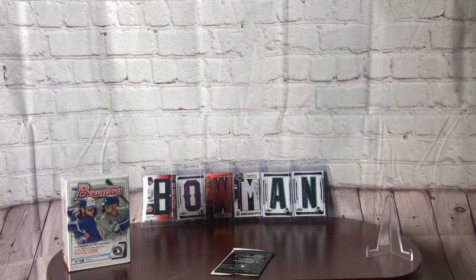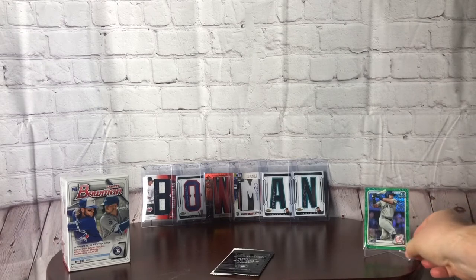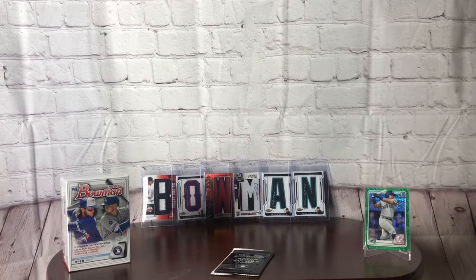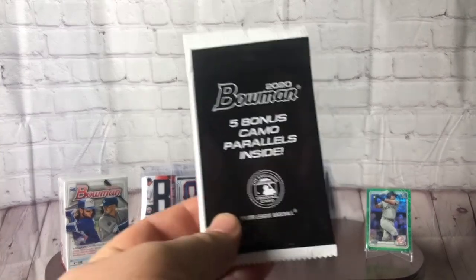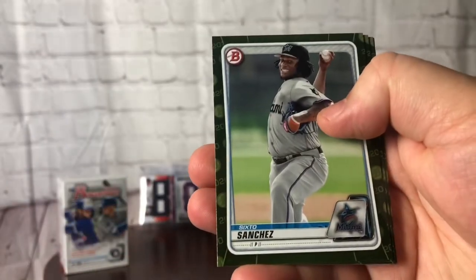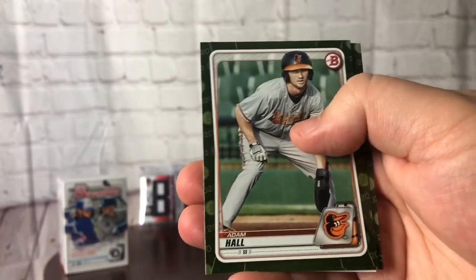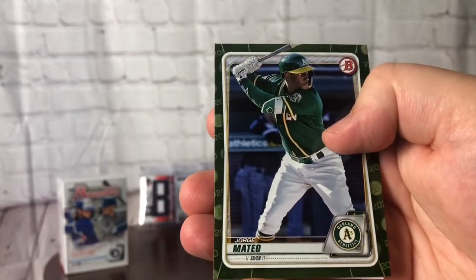As we get into the final pack of the hanger, the five bonus camos. I don't know what a Dominguez would go for in a camo, but that would be a pretty sick pull. We got a Brady McConnell, Sixto Sanchez, Joe Ryan first Bowman, Adam Hall, and to round it out, Jorge Mateo.